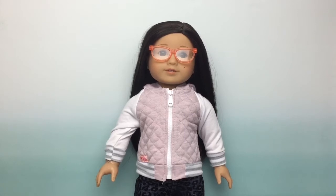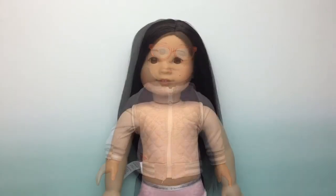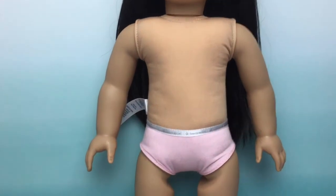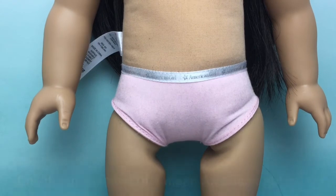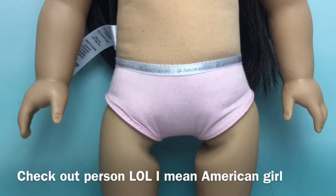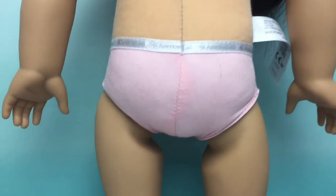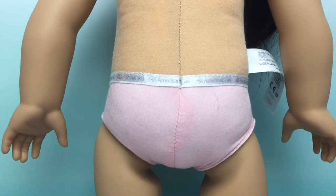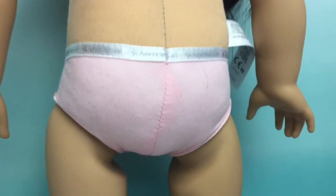My doll is going to be sent to my nearest store. The things that you will need to do is take off her clothes completely — no accessories, no clothes whatsoever — and send her to your nearest store. You can go to your nearest store and give her to the checkout person, and then they will change her body. It might take a couple of days, but if you don't have a store near you, you can also send her to American Girl online. I'm so happy that they are doing this, and I'm so excited — and it's free!